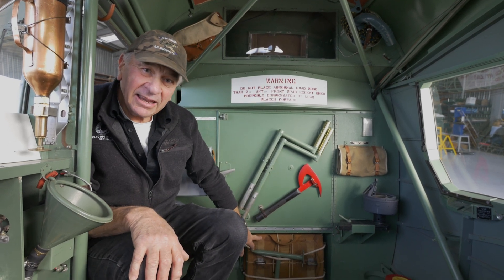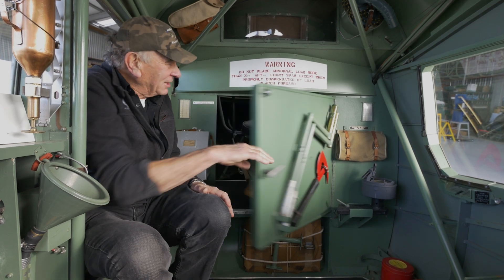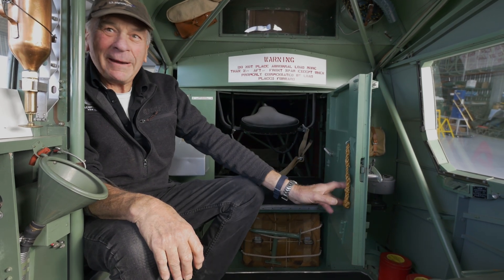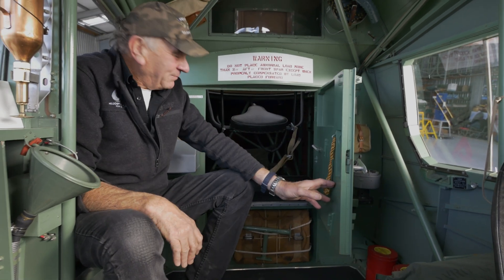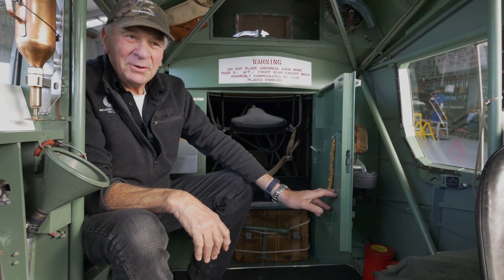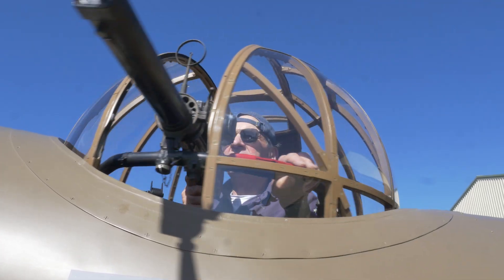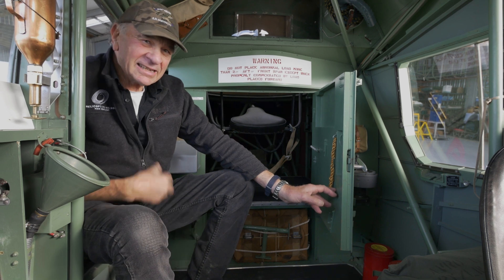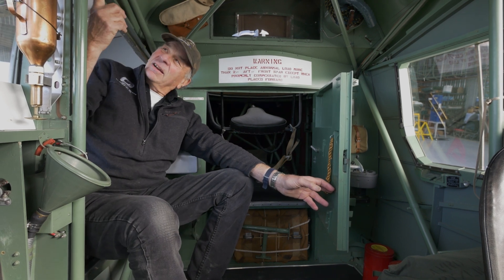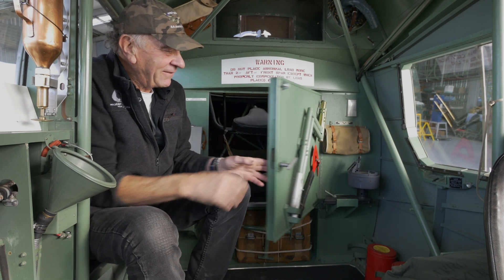Under here is the gunner's parachute. The gun turret was just too small to wear your parachute in — you can imagine sitting on this little bicycle seat with the gun right in your face. So in an emergency, he would have to somehow get out of the turret, clip that parachute onto his harness, jettison the rear door, and jump out. Hopefully they had enough height to do that.